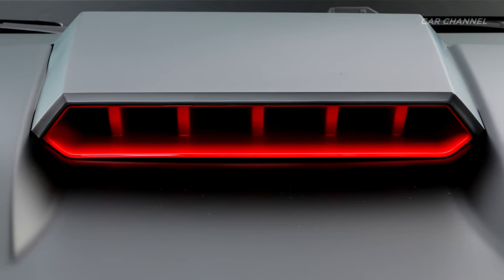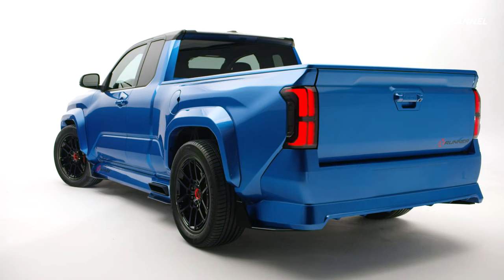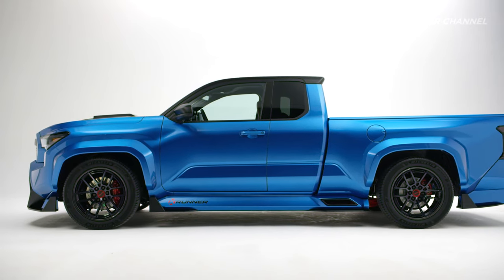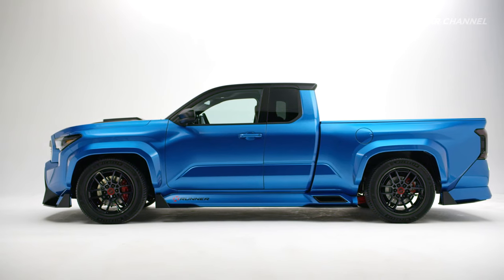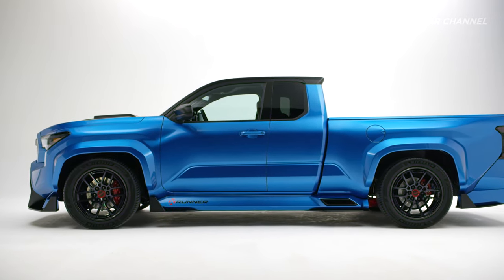From the back, X-Runner is purposefully simple, its look punctuated by smoked taillights. To achieve a proper street stance and further demonstrate the TGNAF platform flexibility, the team sourced a Tundra air suspension to attain the lowest possible ride height while still carrying a load.